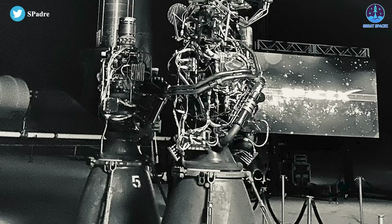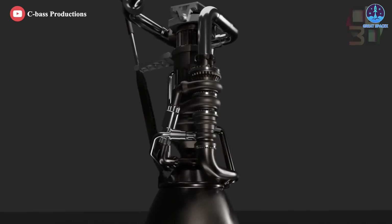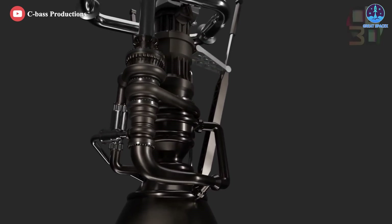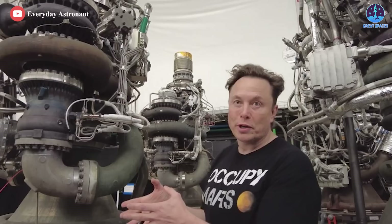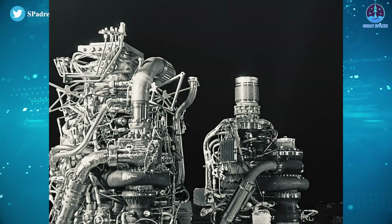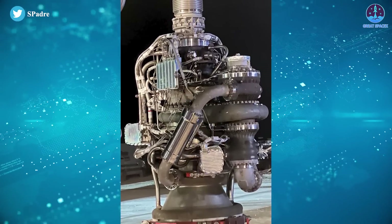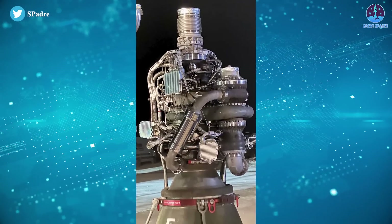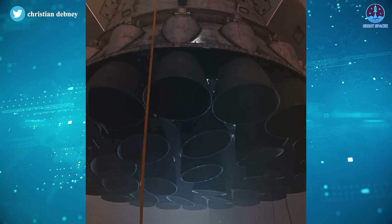Mass, thrust, and ISP will all improve, as will production rate, reliability, and cost. The turbo machinery has been entirely replaced with a more simple and powerful unit, meaning more fuel can be fired into the engine. The combustion chamber, nozzle, and electronics have also been completely reworked. Raptor 2s are also welded together, effectively reducing the number of components needed. The pre-burner controls are no longer spread all over the engine like on the Raptor 1, and are instead consolidated in their own box.